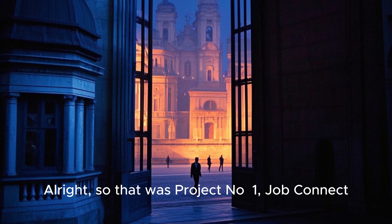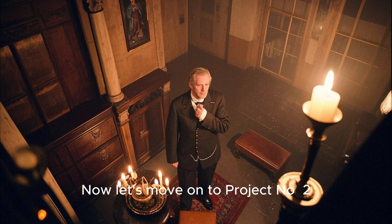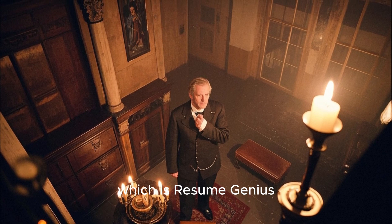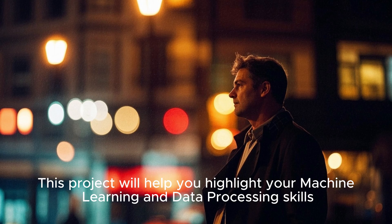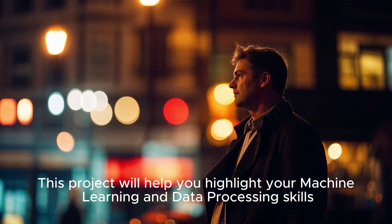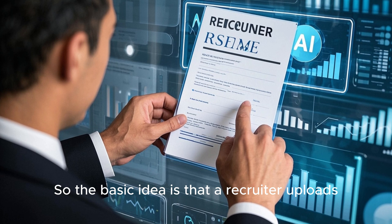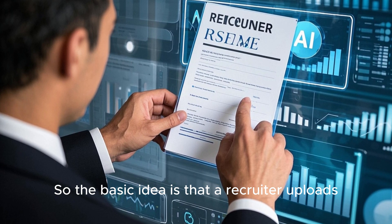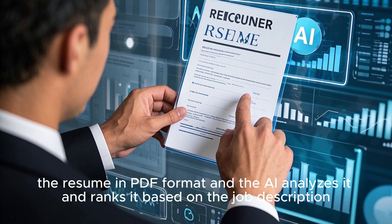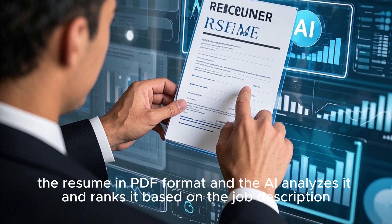That was Project Number 1, JobConnect. Now let's move on to Project Number 2, which is Resume Genius. This project will help you highlight your machine learning and data processing skills. It is focused on building an ATS-like tool where a recruiter uploads a resume in PDF format and the AI analyzes it and ranks it based on the job description.